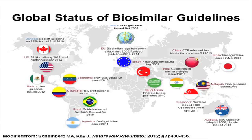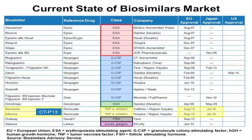The global status of biosimilar guidelines shows that the United States, European Union, and many other countries all have biosimilar pathways. The WHO issued draft guidance in October 2009, which is the basis for many of these pathways. The current biosimilars market includes six erythropoiesis-stimulating agent biosimilars (five approved in the EU, one in Japan), eight granulocyte colony-stimulating factor biosimilars (seven in the EU, one in Japan), a human growth hormone biosimilar approved in both the EU and Japan, a TNF-alpha inhibitor, a follicle-stimulating hormone, and an insulin glargine biosimilar.